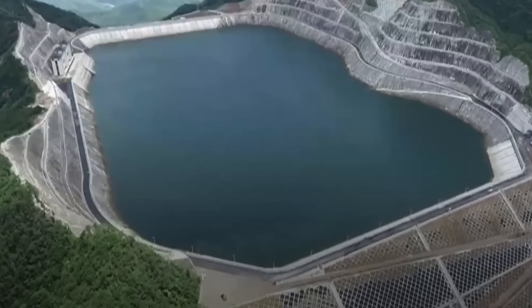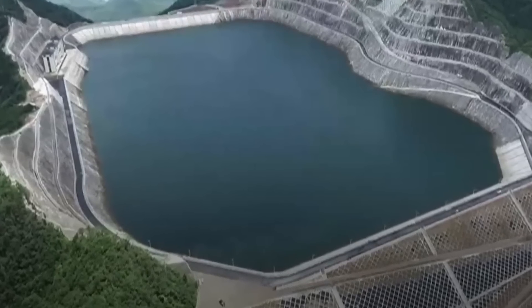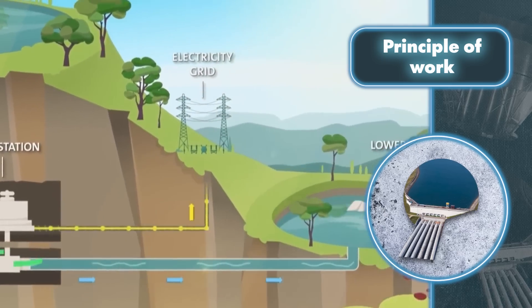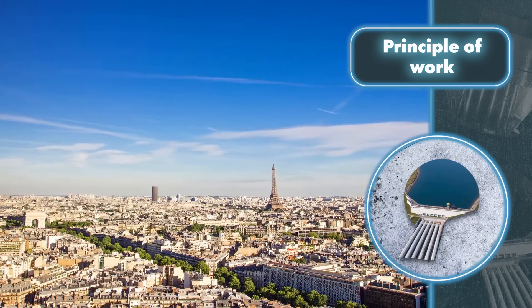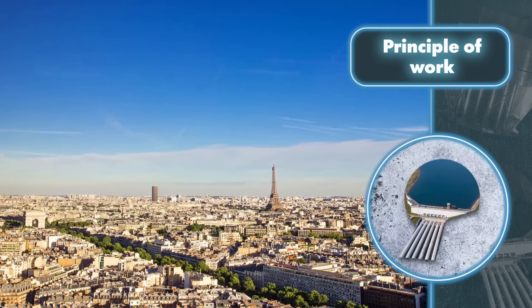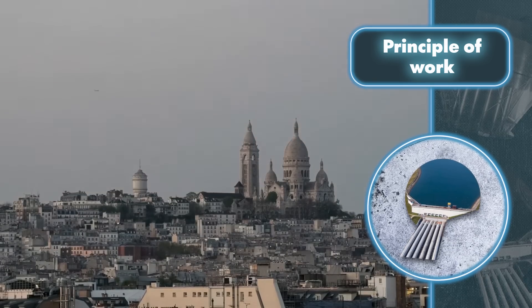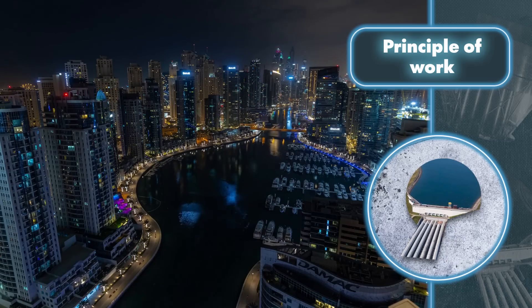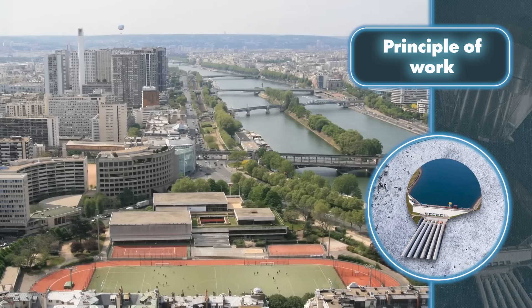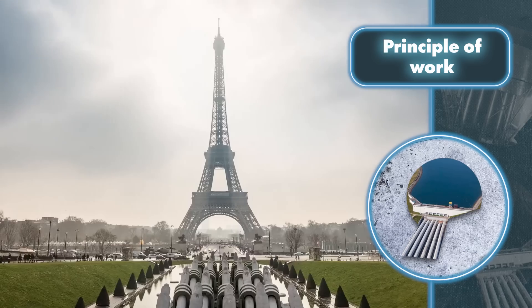The key thing that makes pumped storage plants stand out from a lot of other energy sources, including regular hydropower stations, is that they can easily adjust to shifts in electricity consumption. In the morning and evening, a city needs a lot of electricity — people work on computers, use washing machines, microwaves, electric stoves, and other appliances. At night, people are usually sleeping, and during the day they're at work, so overall consumption drops significantly.